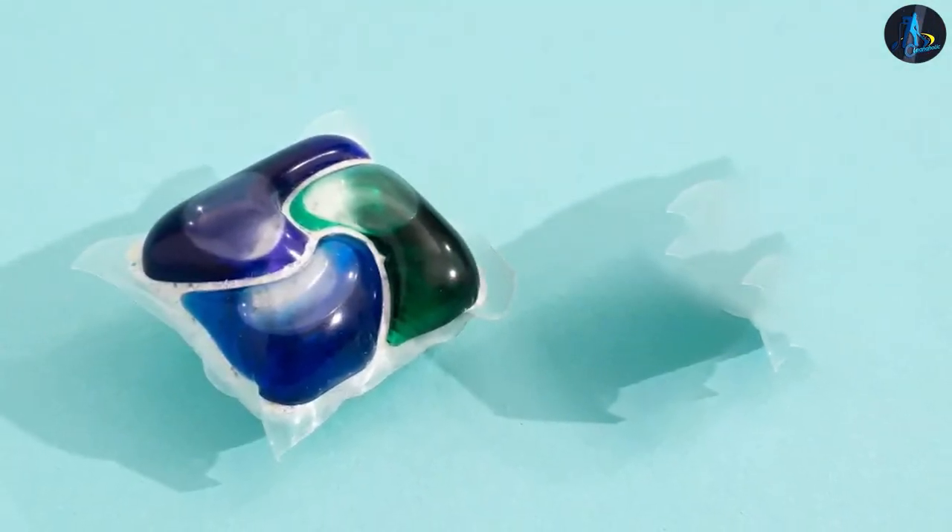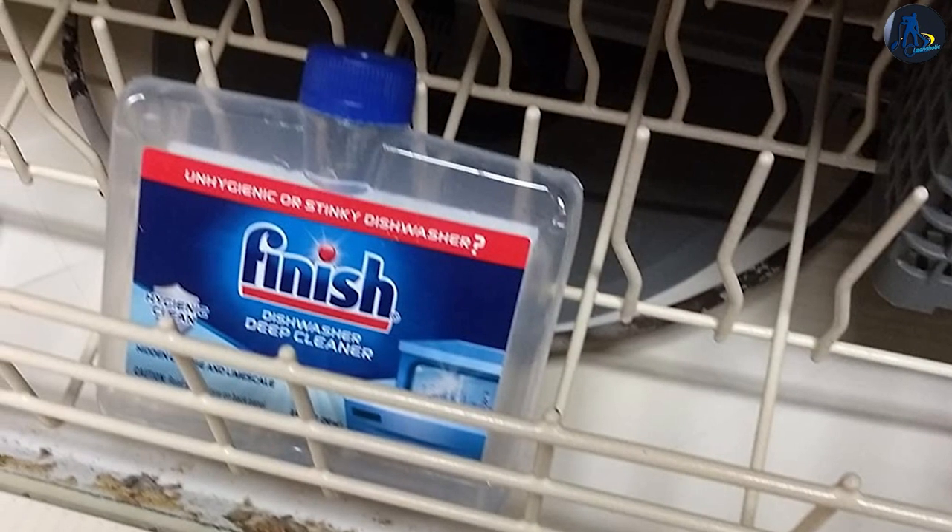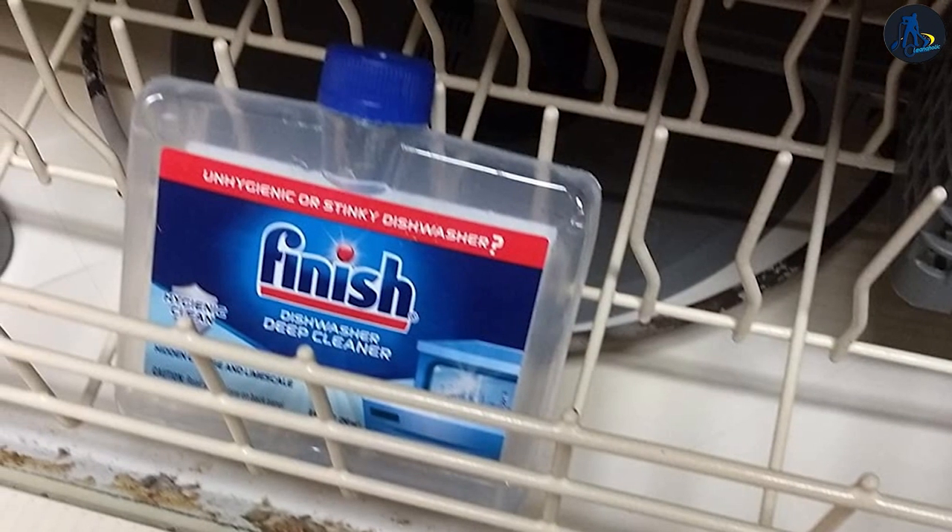Join us as we compare their effectiveness, ease of use, ingredients, cleaning performance, and overall dishwasher maintenance capabilities.